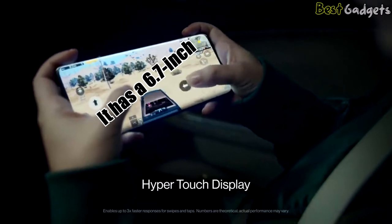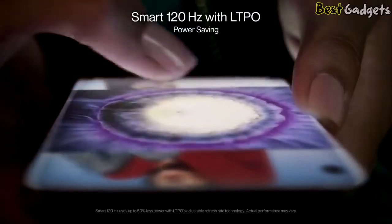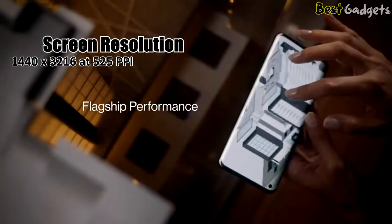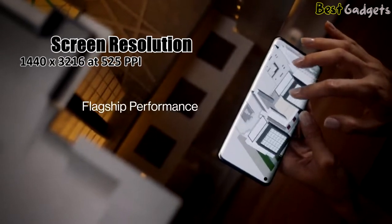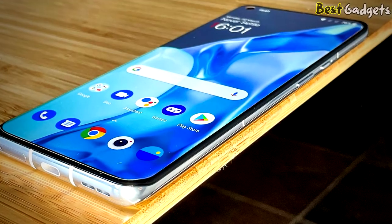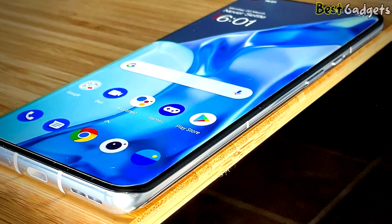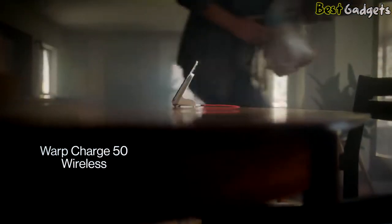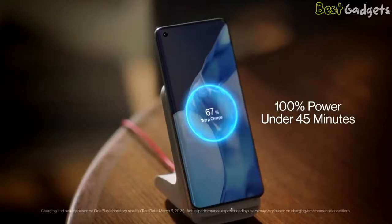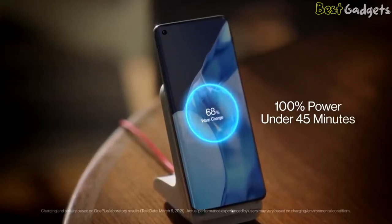It has a 6.7-inch edge-to-edge screen with an adaptive refresh rate that can go all the way from 120Hz down to 1Hz depending on what's happening on the display. The screen resolution is 1440 by 3216 at 525 ppi, and you can have both the high resolution and high refresh rate running simultaneously. With a 4500 mAh battery, it can charge from empty to 50% in 15 minutes and to 99% in 30 minutes on the 65W charger, making it the fastest charging phone.